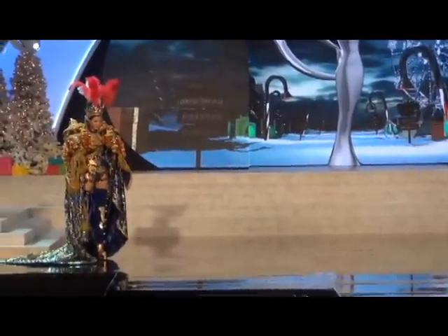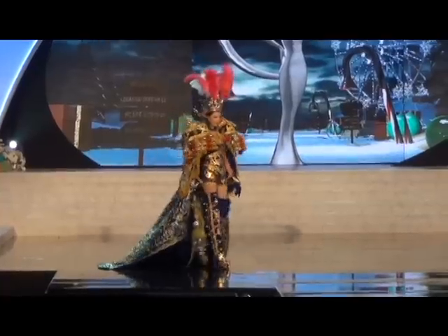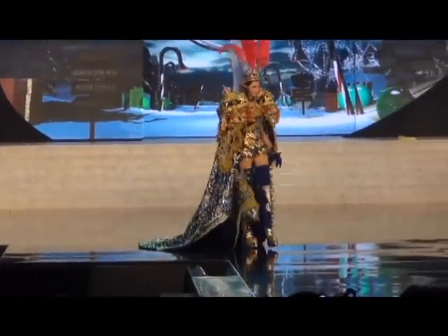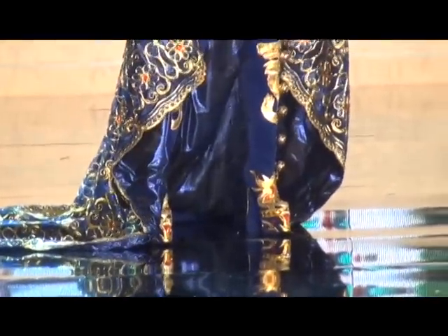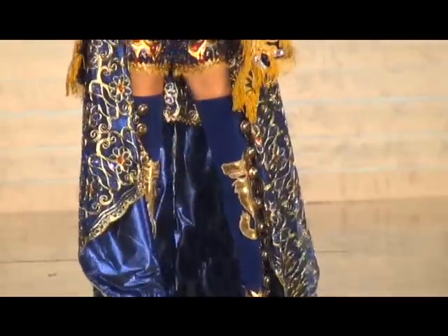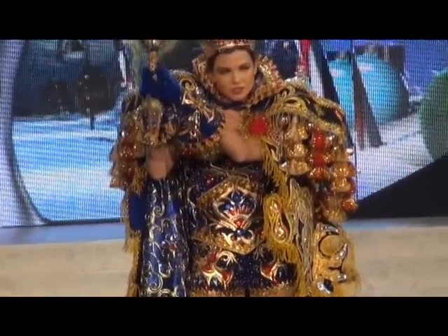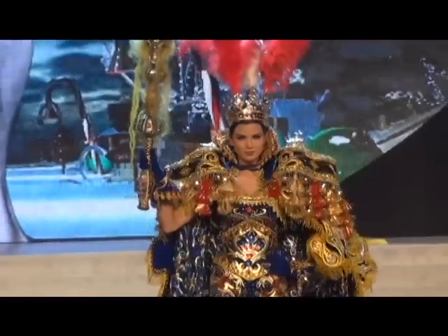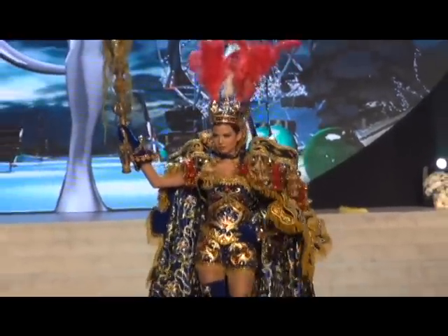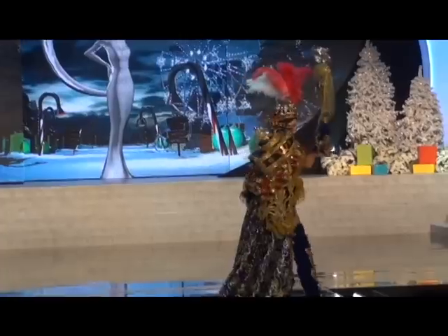Here comes Peru. Nicole is wearing a costume that represents the mountain region of Peru. There are two major regions — mountains and jungles. She is from the jungle area, but it was the mountain region that inspired this costume. Wow — she looks very regal. I would have thought this was inspired by kings. It's exquisite to see her walking in.